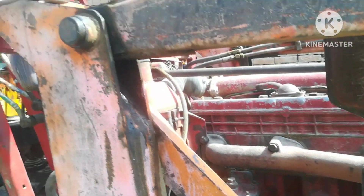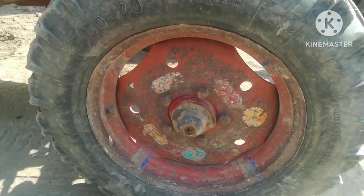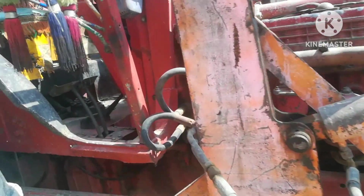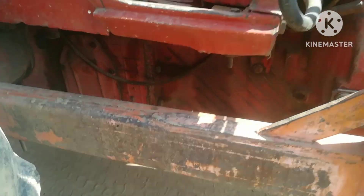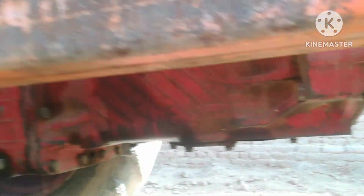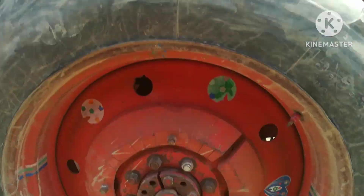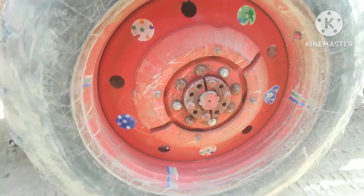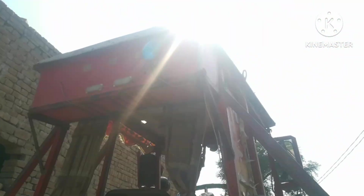It is a very clean tractor. The engine is full — we will see it. The rest is small, we will see it. The tractor is full. It has been beautiful. The two in the back — the rim is full.